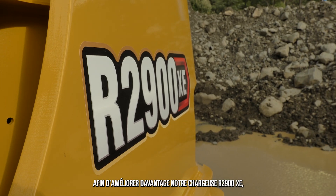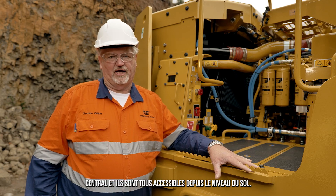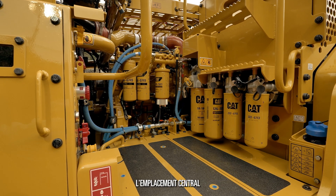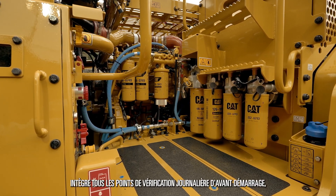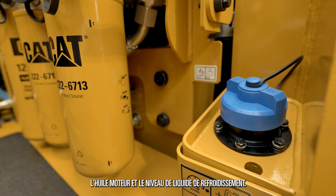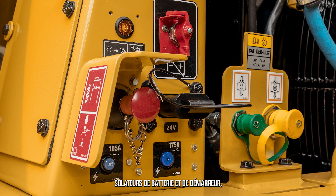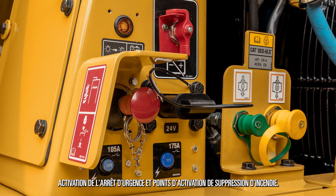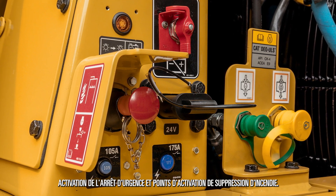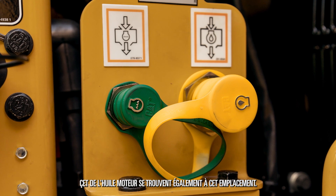To further improve our R2900XE, we have all our daily checks and service points in a centralised location, all accessible from ground level. This centralised location houses all our daily pre-start checkpoints, including the exhaust fluid, engine oil, and coolant level. It also contains all our safety devices: battery isolator, start isolator, emergency shutdown activation, and fire suppression activation points. In this location is also the evacuation point for the coolant and the engine oil.